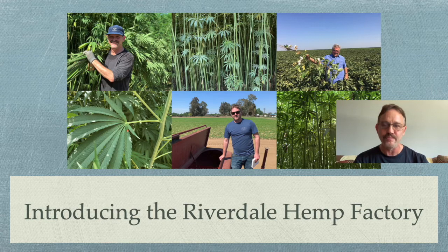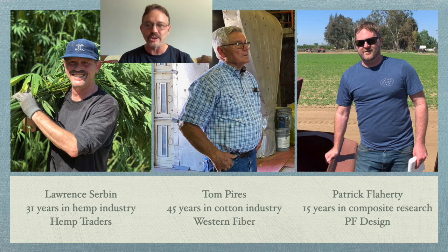I'd like to introduce to you the Riverdale Hemp Factory. Riverdale Hemp Factory is made up of three people: myself, Lawrence Sermon with Hemp Traders, and I have had 31 years in the hemp industry — I got started in 1990. It's also made up of Tom Pyers, who has 45 years in the cotton industry growing cotton in the Central Valley of California, and Patrick Flaherty, who has 15 years of composite research with PF Designs and has worked with other hemp coordinating facilities in the past.